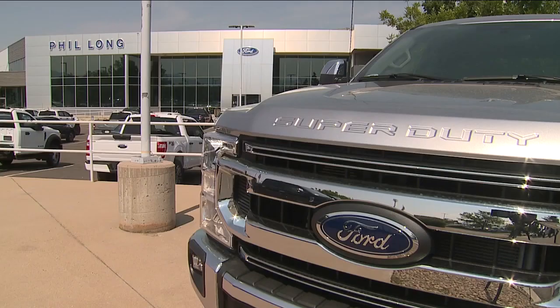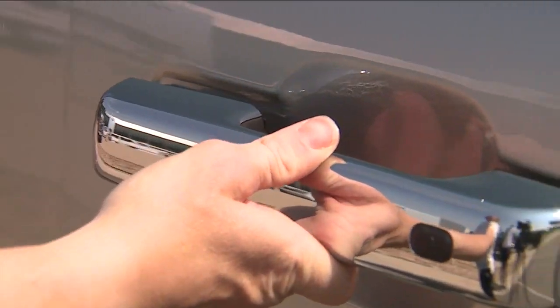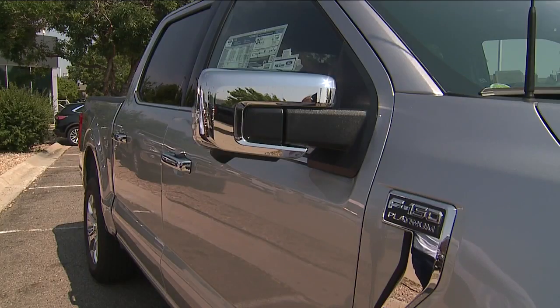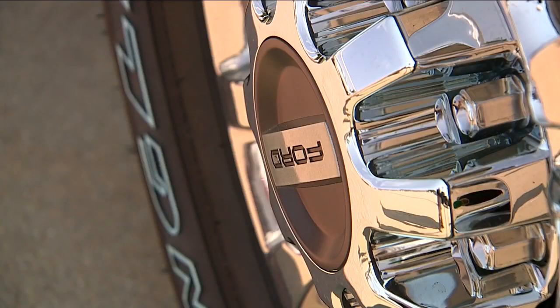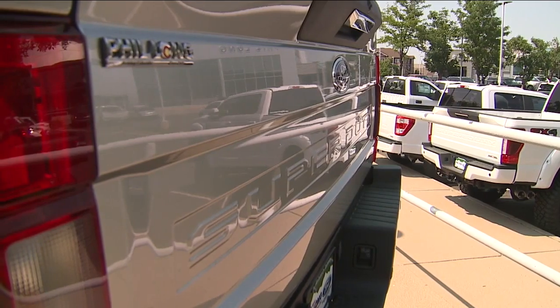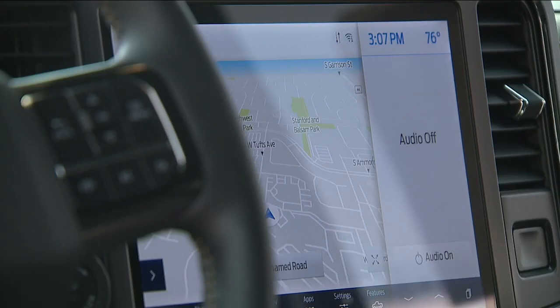Ford Motor Company may have found a way to get dealerships fully stocked on F-150s again and into driver's hands sooner. Tim Jackson, CEO of the Colorado Automobile Dealers Association, says Ford has been in touch with dealerships around the country on a new approach to the chip shortage. It's considering shipping incomplete F-150s to dealership lots and having staff there install the components when they become available.